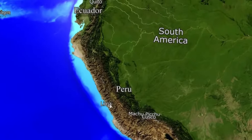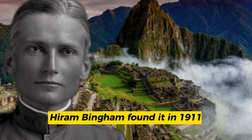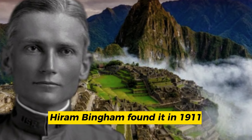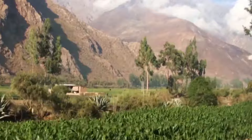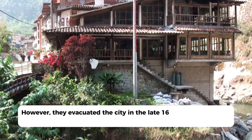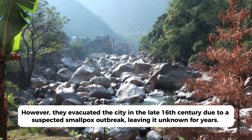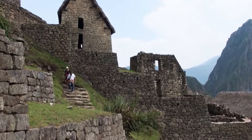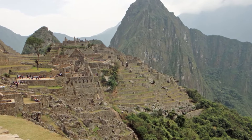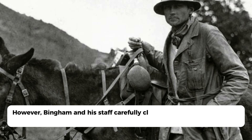Machu Picchu's ruins are about 8,000 feet high in Peru's Urubamba River Valley. When American explorer Hiram Bingham founded it in 1911, it scarcely resembled a fortification. To make it hard to assault, the Incans constructed this village high up. However, they evacuated the city in the late 16th century due to a suspected smallpox outbreak, leaving it unknown for years. It overgrew, and since the Incans didn't use cement or mortar, tree roots pierced the remains, making it impossible to remove the greenery without harm.